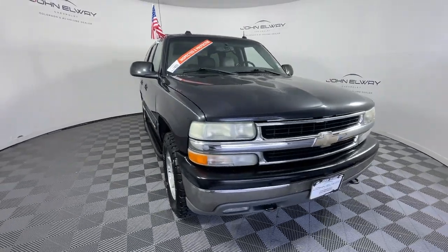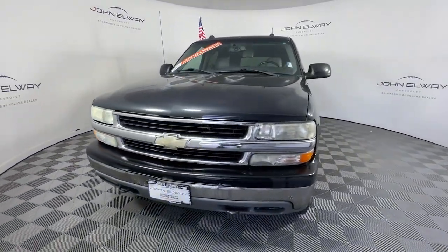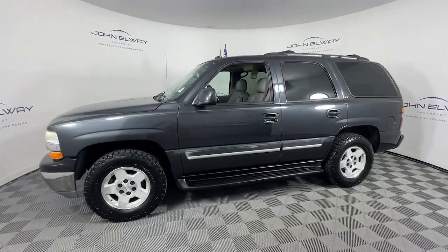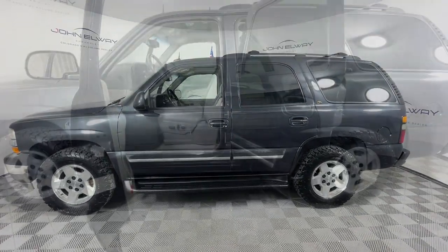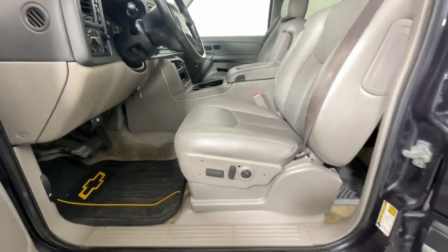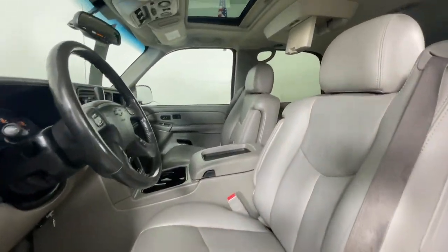The following are some of this vehicle's highlighted options: keyless entry, heated mirrors, fog lamps, aluminum wheels, dual-zone AC, rear AC, power driver's seat, alarm, running boards, side steps, and leather steering wheel.